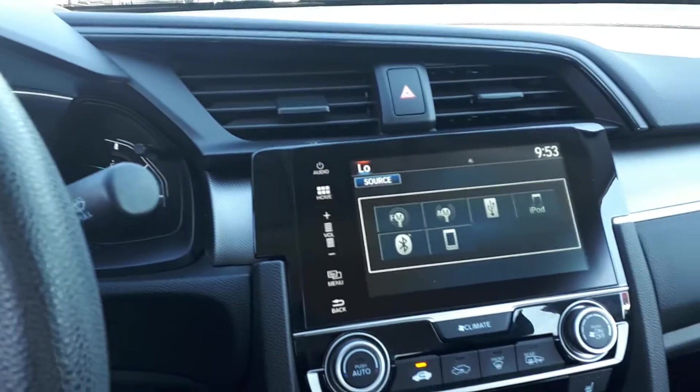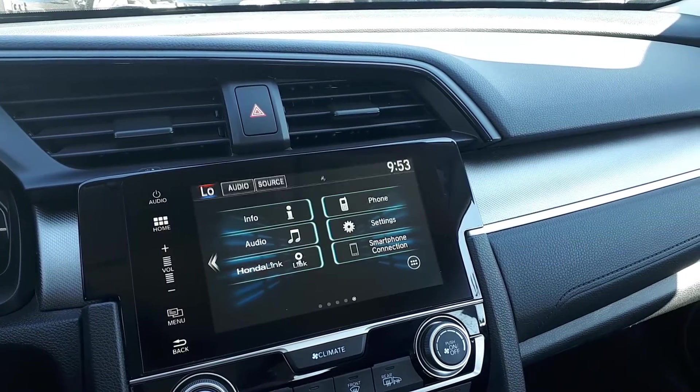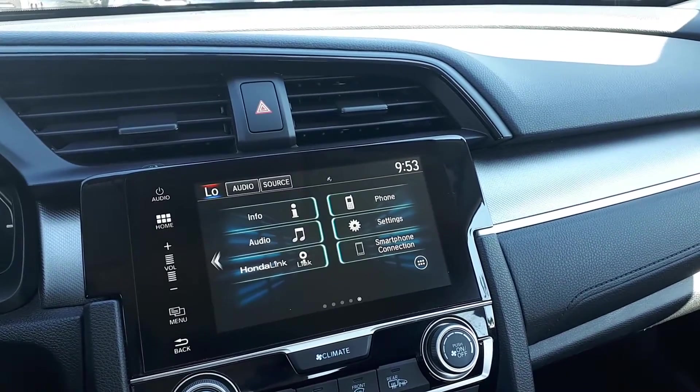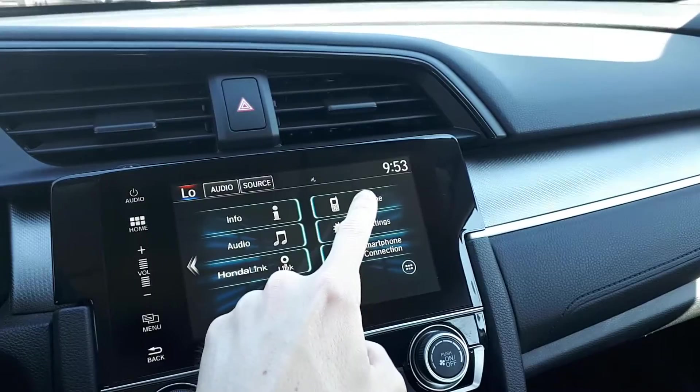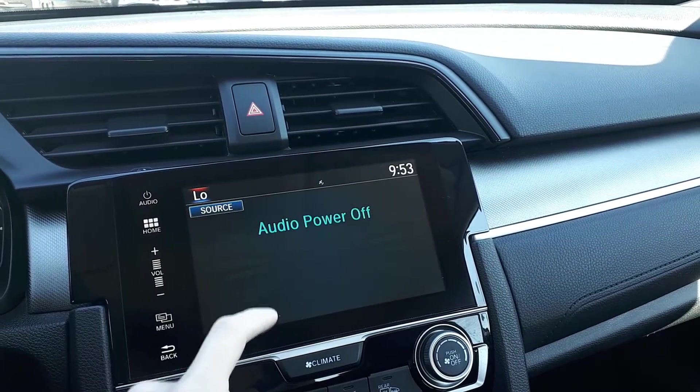There's also a touch screen. We can access Honda Link, smartphone connection, Bluetooth phone connectivity, vehicle info, or audio sources.